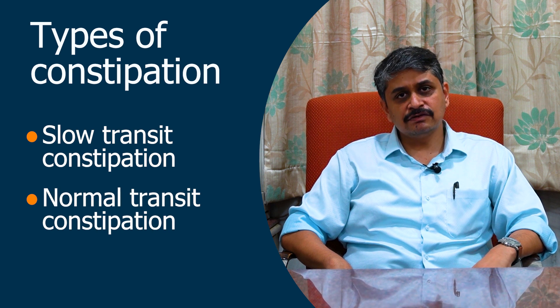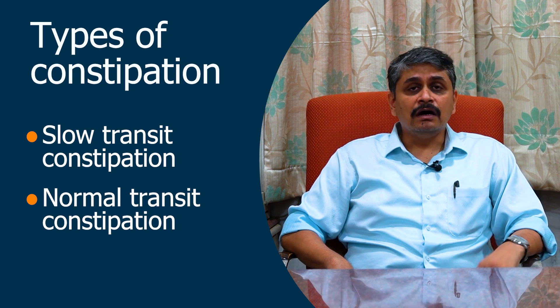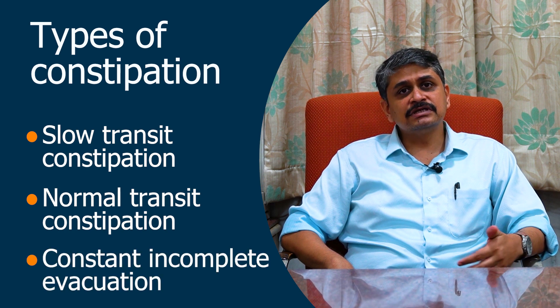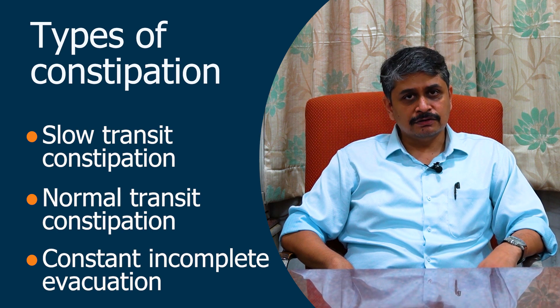Some patients have sensation of getting evacuated but have a lot of difficulty in evacuation — they feel there is some obstruction at the evacuation point or the anal canal. And some patients have constant incomplete evacuation or a constant feeling of needing to go to the toilet. These are the three categories broadly of patients who come to us.